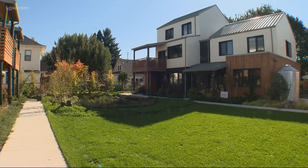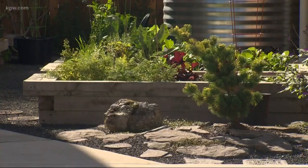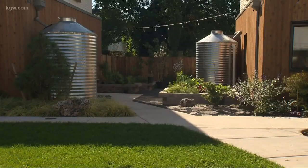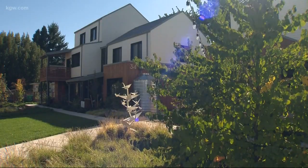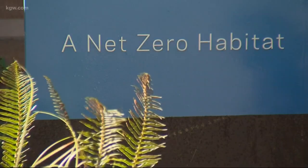Those who live at the Tillamook Row apartment complex in northeast Portland not only get to enjoy cool, modern living, they also get to enjoy paying nothing for energy. That's because they live in zero-energy homes.